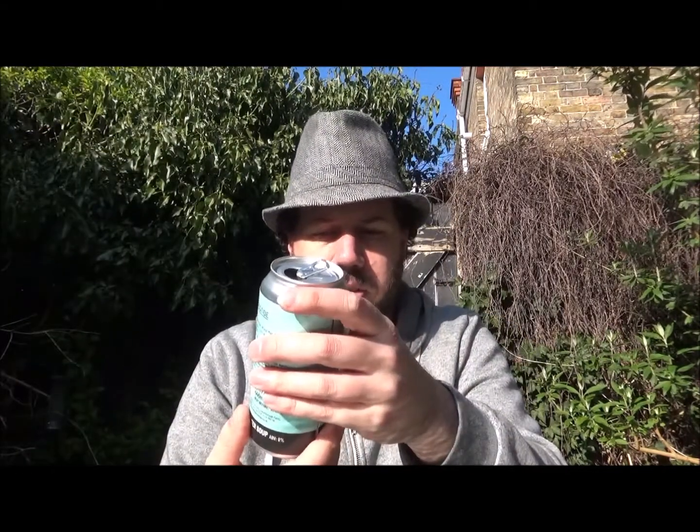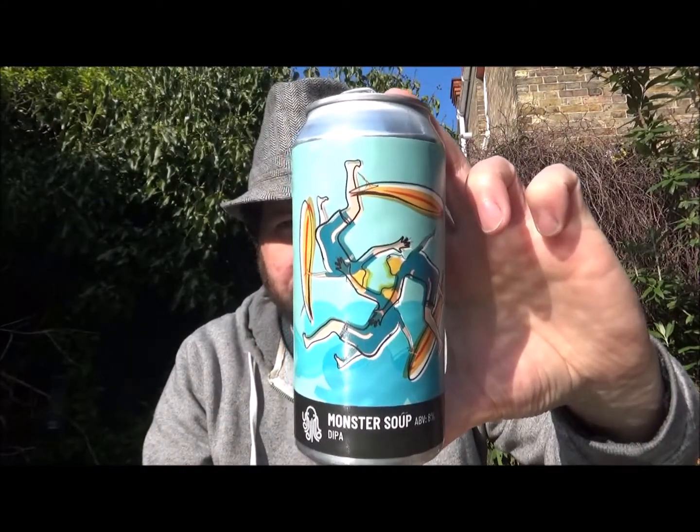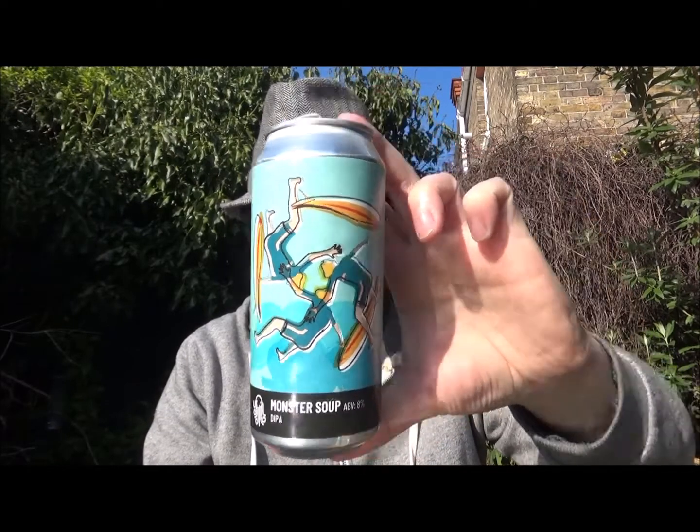Overall a lovely, lovely beer. This is their Monster Soup Double IPA from Time and Tide Brewing out of Deal in East Kent, UK. Let me know if you've had it before. Thanks for watching — take care and I'll see you on the next review. Cheers!